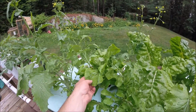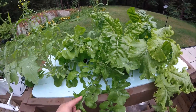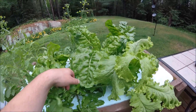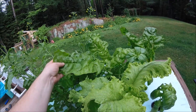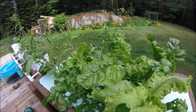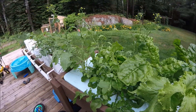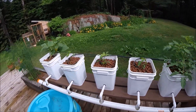We had some rapini the other day with olive oil, garlic, and butter — kind of sautéed. That was pretty good. I left some of the woodier stalks on; next time I won't. It was the first time I cooked it. We also had some lettuce on burgers this past week, and last weekend we had pizza with a bunch of arugula — and you can see it's just coming back, you can't even tell we cut it.